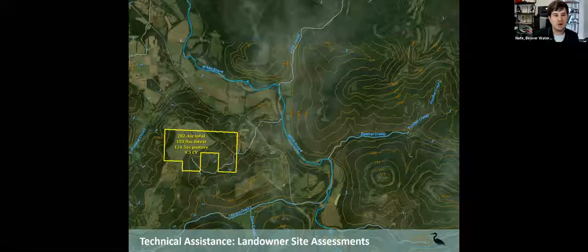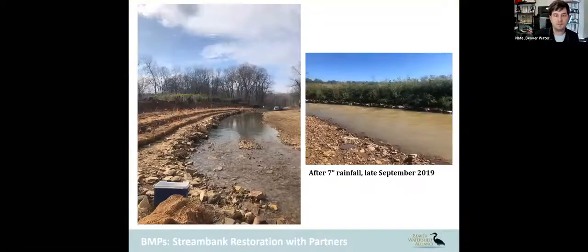Another thing we're heavily looking at is forestry health and management. We work with some partners through federal grants to implement stream bank restoration projects. This was done on the west fork of the White River, a heavily impaired section. Many of you might recognize this as Rosgin's Natural Channel Designs, which is heavily featured in a lot of the work we do.